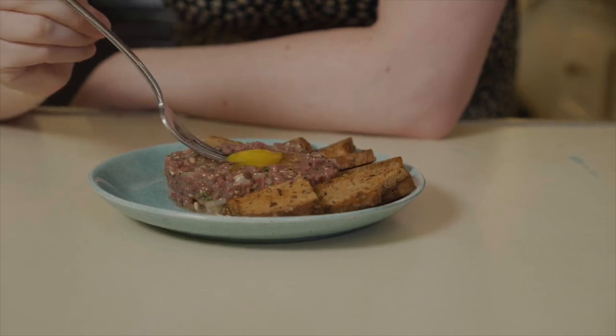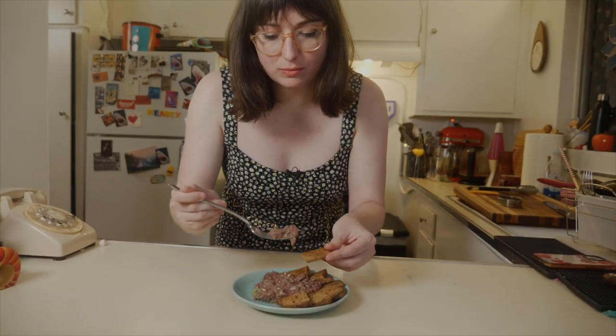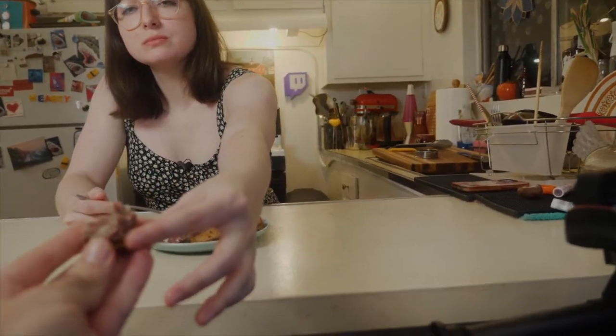So now we just gotta mix it up and give it a little taste. It tastes delicious. It's got a really intensely rich flavor. The bright onions are crispy. I love mustard, so it really highlights the beef. The egg yolk brings creaminess. It's really quite good. I do kind of wish I had capers. Do you want to try? That's good, right? Mm-hmm. That's the stuff.